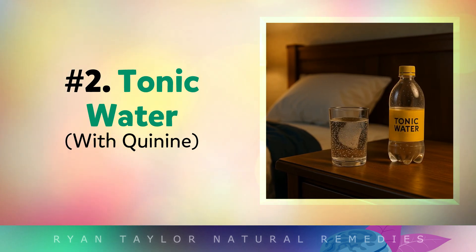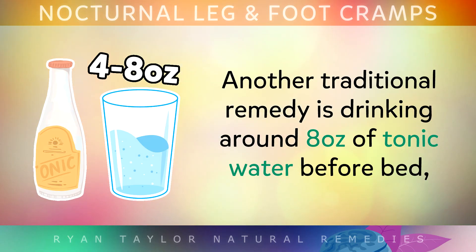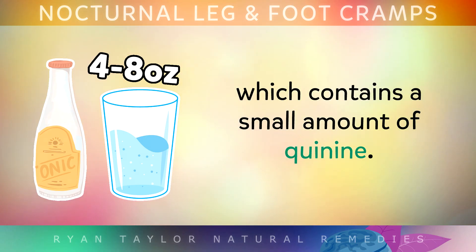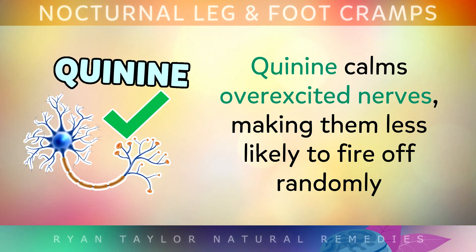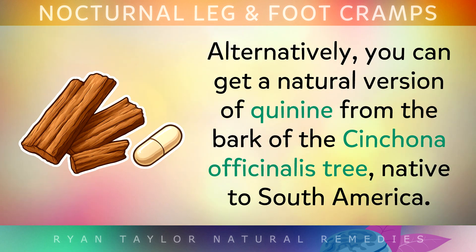Number 2 is also very effective: tonic water. Another traditional remedy is to drink around 8 ounces of tonic water before bed, which contains small amounts of quinine. Quinine has an unusual flavour, but it calms overexcited nerves, making them less likely to fire off randomly and wake you up with a cramp in the night. Alternatively, you can get a natural version of quinine from the bark of the cinchona officinalis tree, which is native to South America.